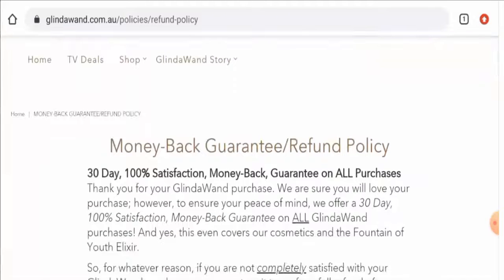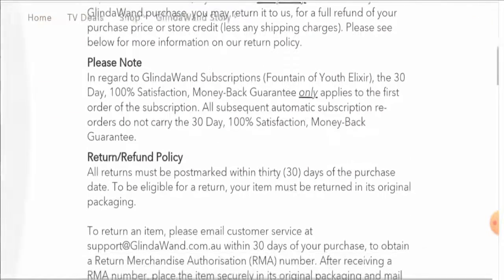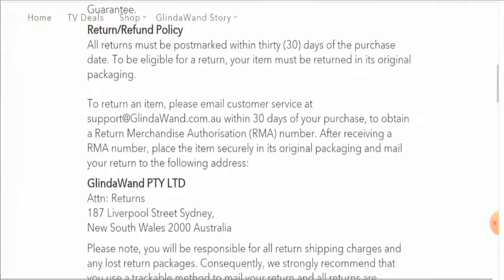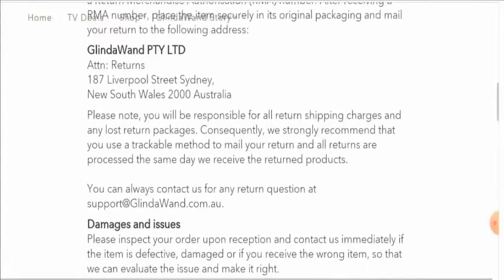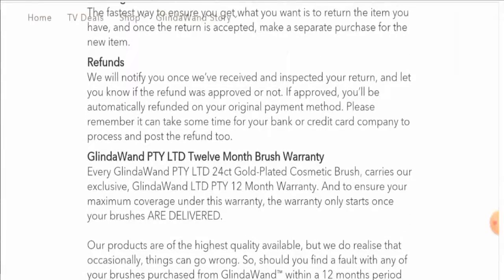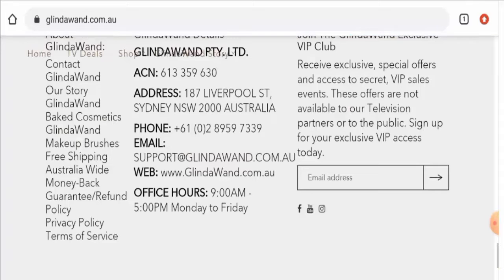If you would like to return your product, you can return it within 30 days. Regarding the refund, once approved, your refund will automatically be sent to your original payment method. Do comment about your experience with returns or refunds in the comments section.